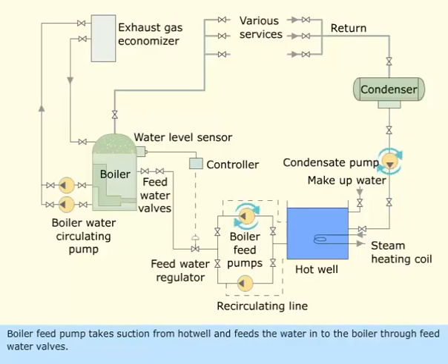Boiler feed pump takes suction from hot well and feeds the water into the boiler through feed water wells.